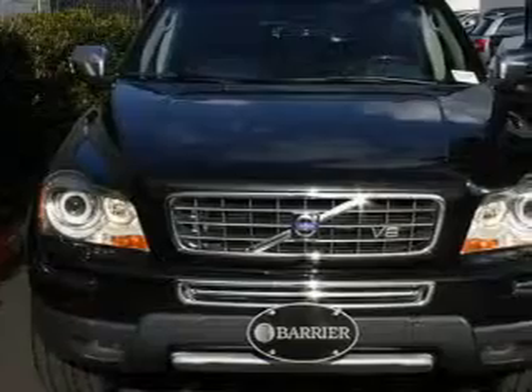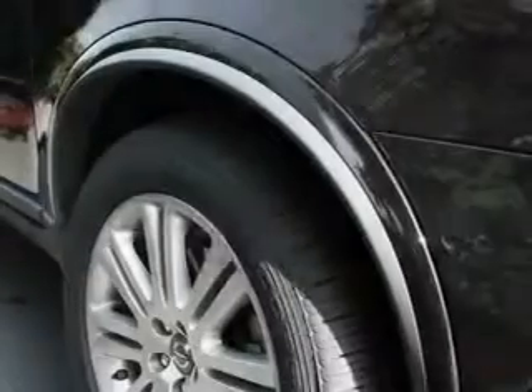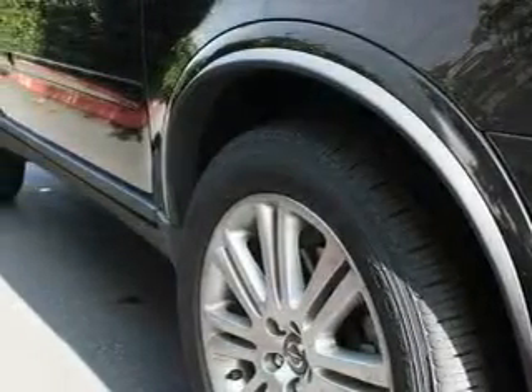This Volvo has had only one owner, and it qualifies for the Carfax buyback guarantee. Stop by today and test drive this SUV for yourself.